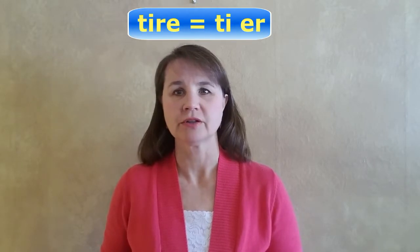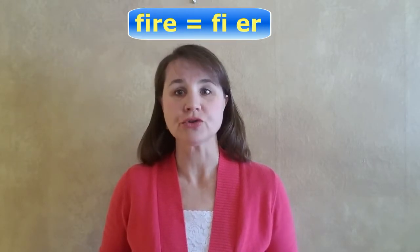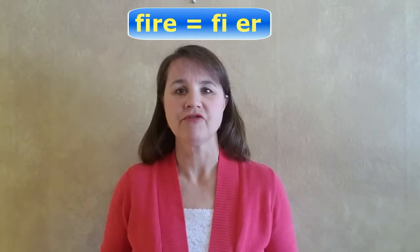So 'tire' sounds like it has two syllables: tire. 'Fire' also sounds like two syllables: fire. And 'wire,' 'hire,' and other words spelled this way do the same.